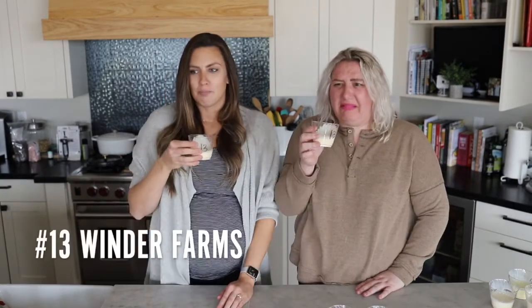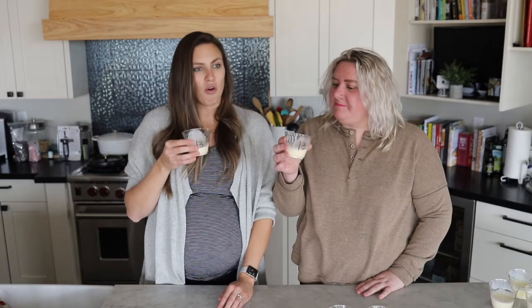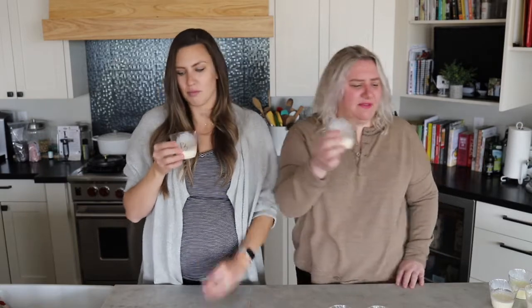Thirteen has that paint thinner taste to it. It's not horrible, but it's toward the bottom — for sure in the bottom half for both of us.